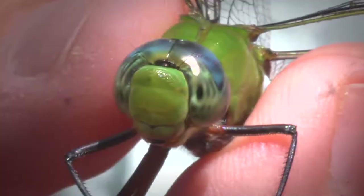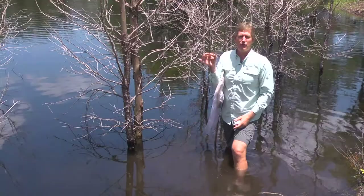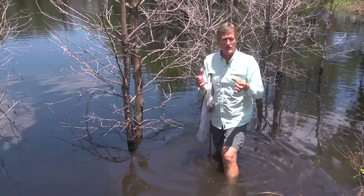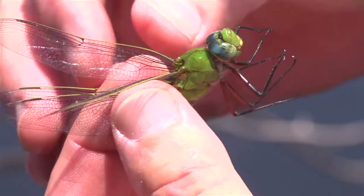I can tell it's one of the darners because it has enormous eyes, and those eyes are so big that they actually join at the top of the head. Looking at the field guide, this looks like a female - males are even more brightly colored with a bright orange abdomen. Now dragonflies, both as larvae and as adults, are major predators. They feed on other insects, sometimes even other dragonflies, and they can run things down, catch them out of the air.